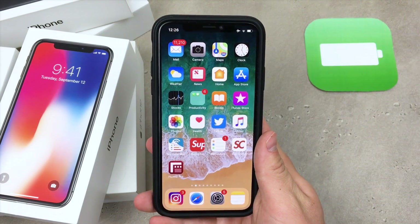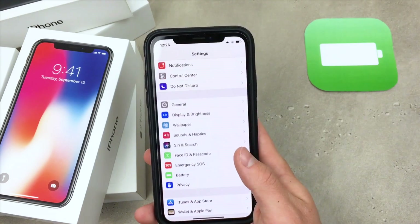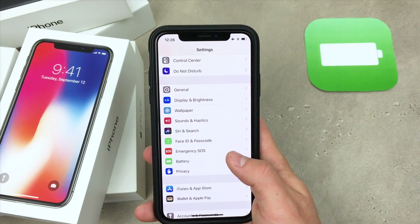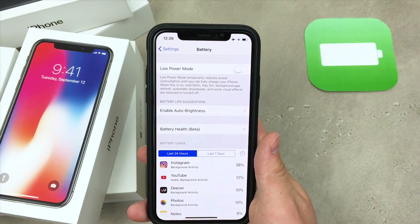Now, how do you find this new battery health feature in settings? Well, you open up settings the normal way and scroll until you see Battery. You click right there and as you can see, the new battery health option is already right there.